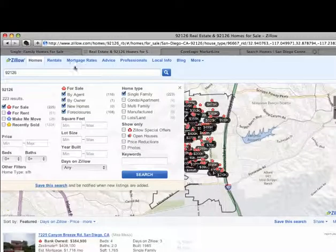If we go over to Zillow and do the same thing — 92126, homes for sale, all properties, single-family homes — we're coming up with 223 results.